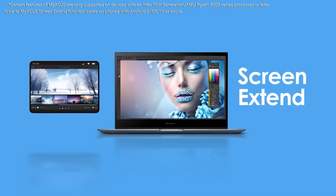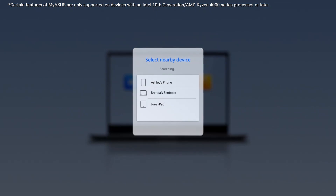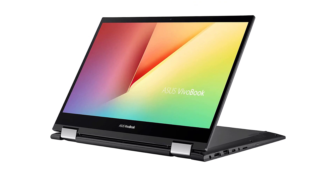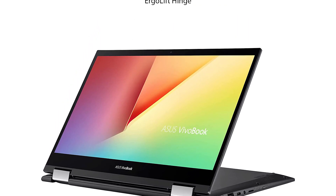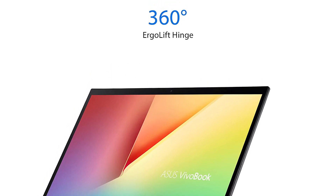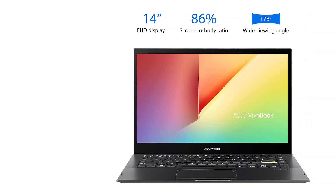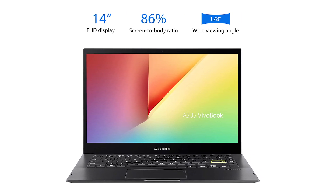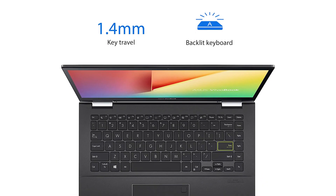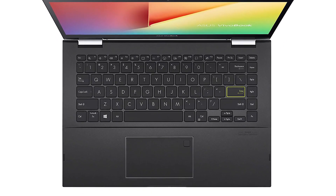VivoBook Flip 14 is powered by an Intel Core i3 processor with Intel Iris graphics and 4GB memory, and a large-capacity PCIe SSD. The precision-engineered stepless 360-degree metal hinge passed a 20,000-cycle open and close test. VivoBook Flip 14 is designed with a touch display that detects the subtlest fingertip movements and supports the Asus pen to let creativity flow. With an overall weight of just 3.31 pounds and an ultra-thin profile, VivoBook Flip 14 keeps you productive and entertained while on the go.